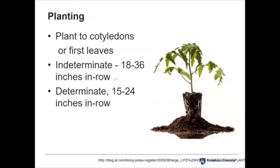Planting tomatoes and peppers is unique in that most plants are planted to the level they are in the transplant, but with tomatoes and peppers they root super easily from the stem. You can plant them to the first true leaves or the first cotyledons. Research shows they get a more extensive root system, which can lead to a more vigorous plant and better yields. I would definitely suggest doing this in your garden.